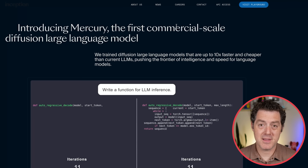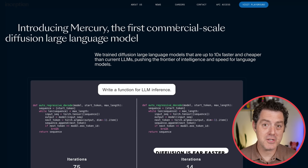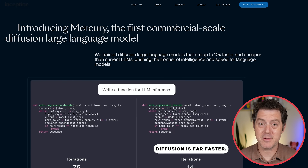They took that approach and applied it to text-based large language models. The company is called Inception Labs, and this is the first production-grade diffusion-based large language model.